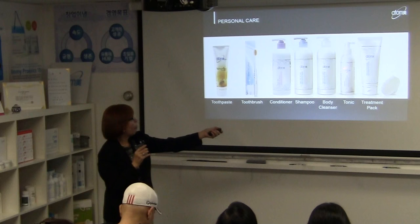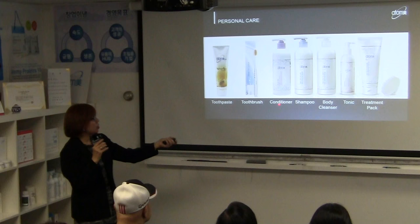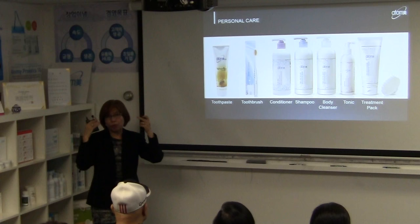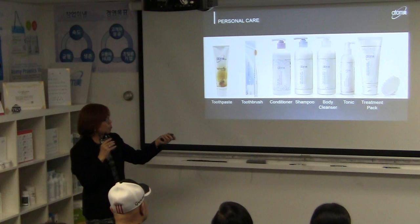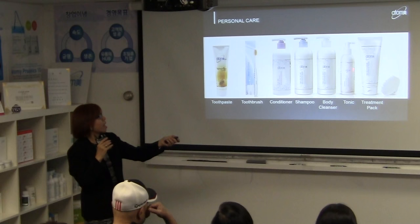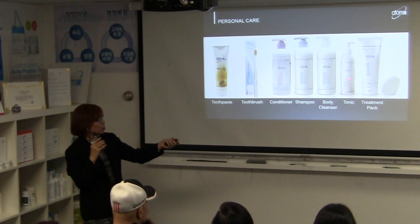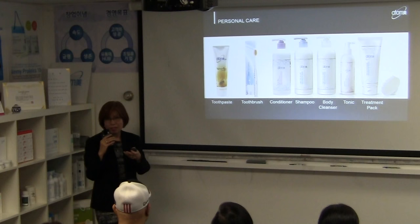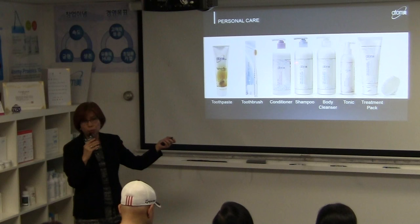Our hair and body care system includes a shampoo and conditioner. The shampoo is rich in herbs — you should leave it on for three minutes before rinsing, because it's packed with herbs, nutrients, and essential oils. We also have a scalp tonic to prevent dryness, and a treatment pack that's great for color-treated hair and split ends.